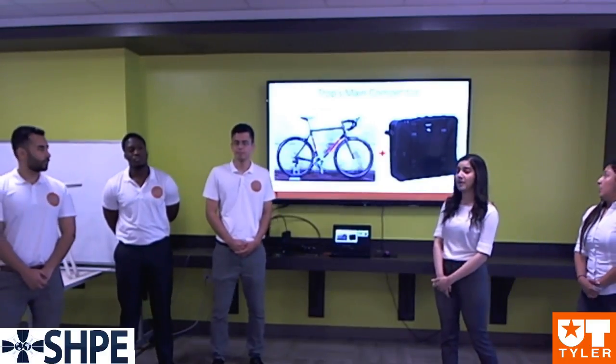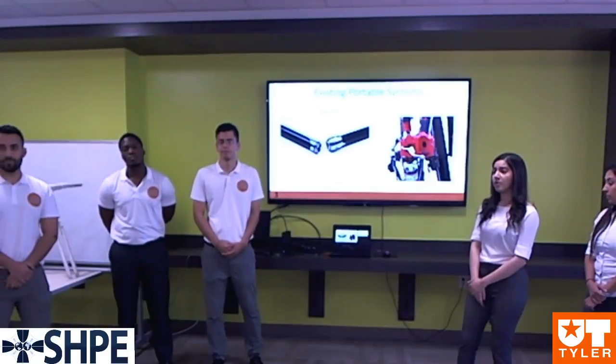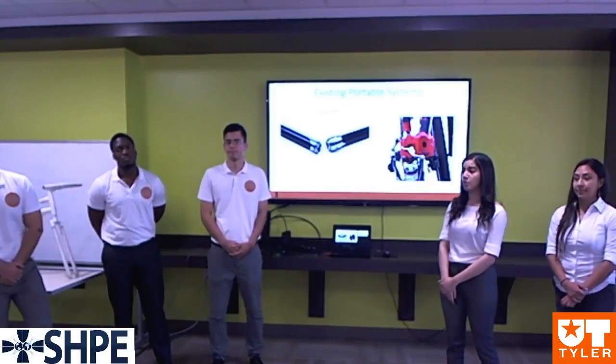This is Trot's main competitor, the Ritchey Breakaway Bike. As you can see, the bike costs over $3,000, and that does not include the carrier, which is an additional $300. These are existing portable systems in the market today, such as separable and foldable mechanisms.